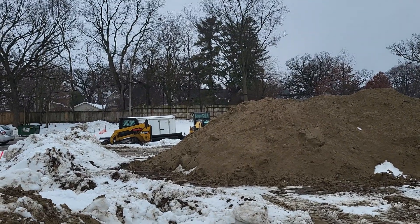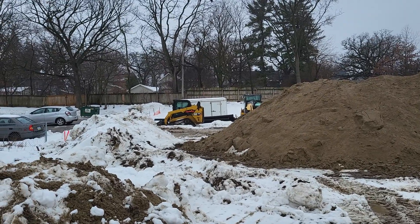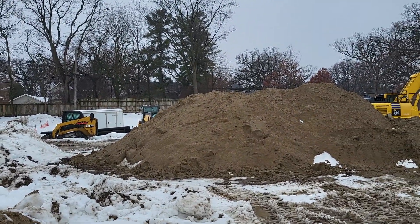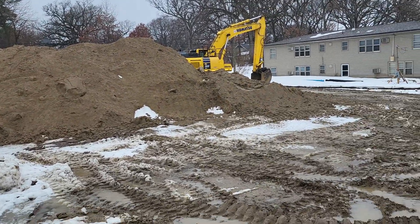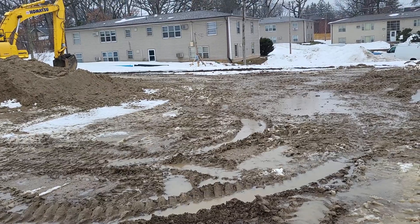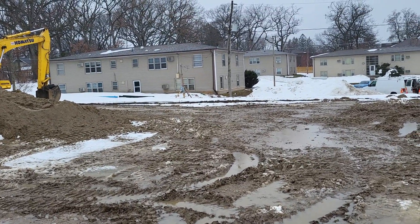The construction is moving along quite nicely here. You can see we're still moving some dirt around — the site extends back to that rear fence back there. We're still hauling and moving dirt around here. This will be the location of our next four-plex once the weather gets a little nicer and not so much rain and wetness going on.